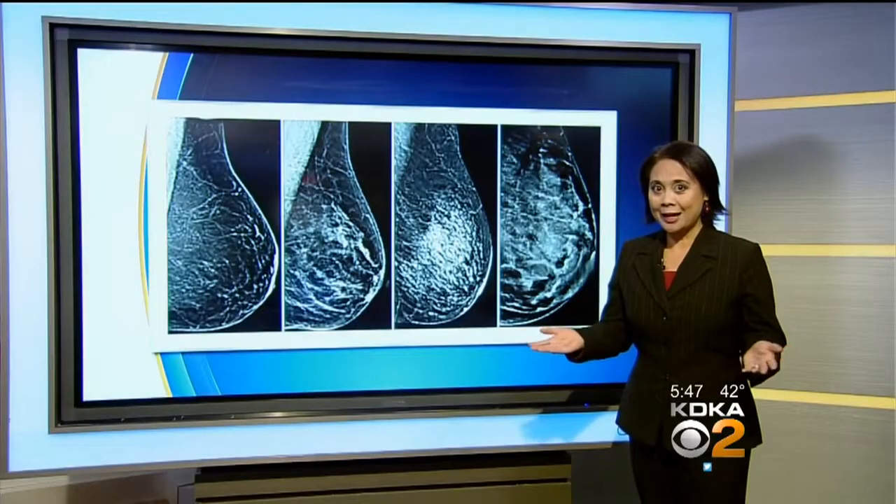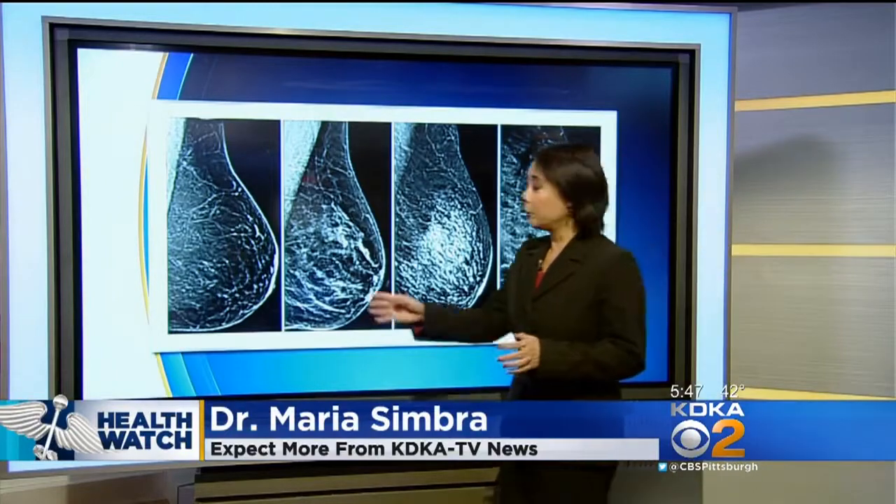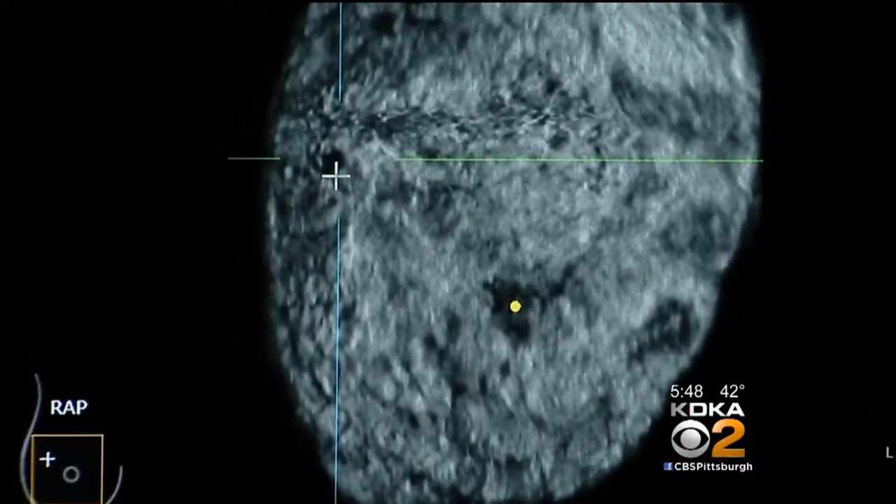Who would get this test? Younger women with dense breasts, as determined on mammography. Older women with fatty breasts would not be ideal. Because the mammogram would have to be evaluated first, getting the ABUS would have to be at a separate visit. And because it's new, insurance issues are still being hammered out.